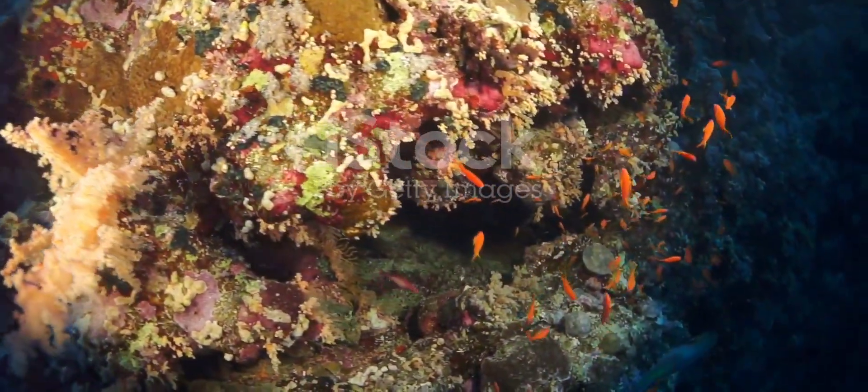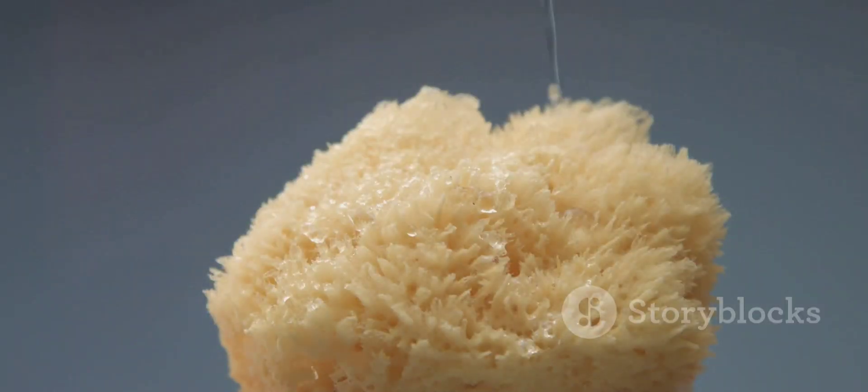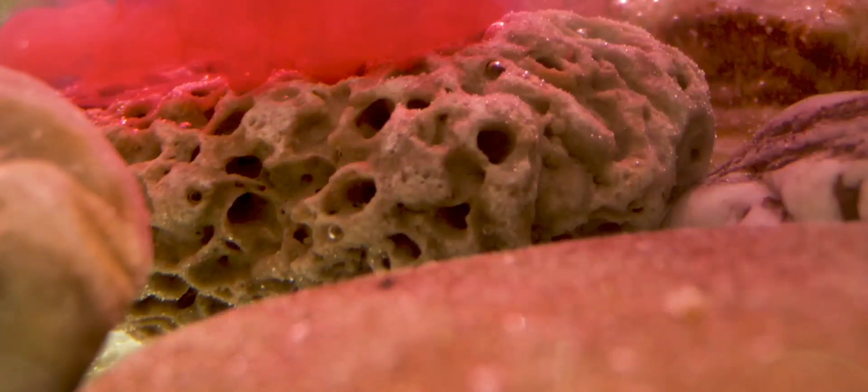Hey everyone and welcome to the underwater world of some fascinating creatures: sponges. Today we're diving deep — well, not literally, sponges are filter feeders after all — to explore the phylum Porifera. Get ready to learn about these simple yet surprisingly complex animals that play a vital role in our oceans.